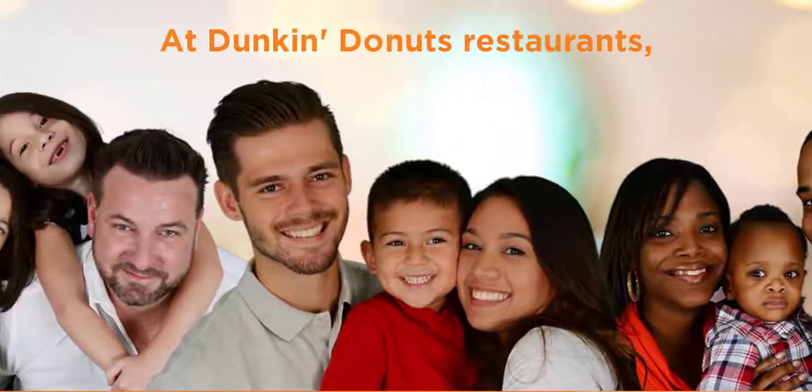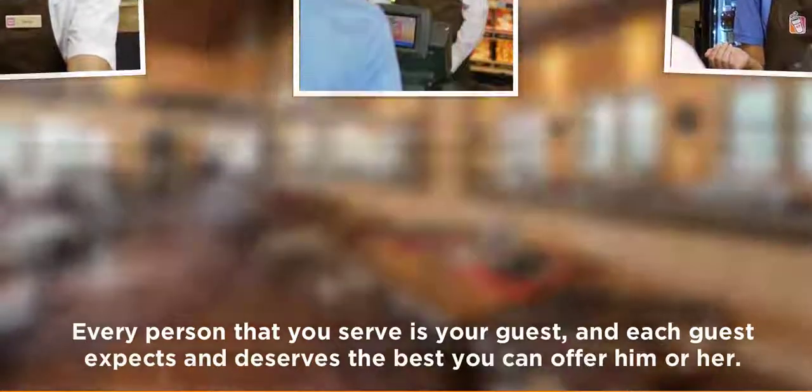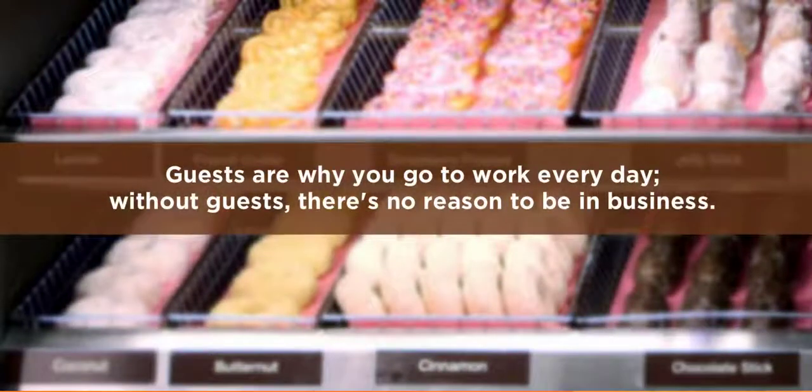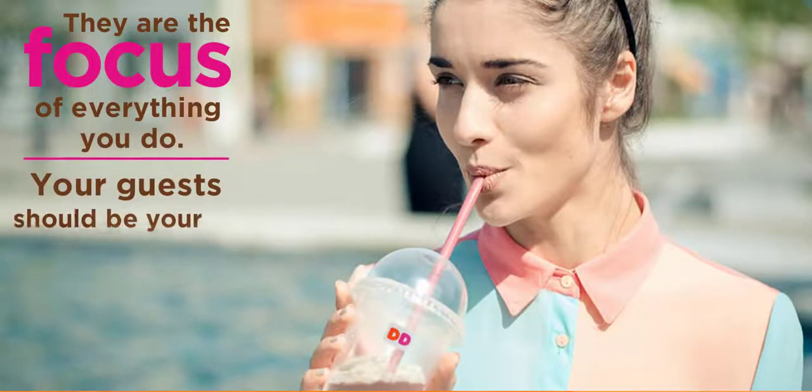At Dunkin' Donuts, every person that you serve is your guest, and each guest expects and deserves the best you can offer him or her. Guests are why you go to work every day. Without guests, there's no reason to be in business. They are the focus of all you do. Your guests should be your number one priority.